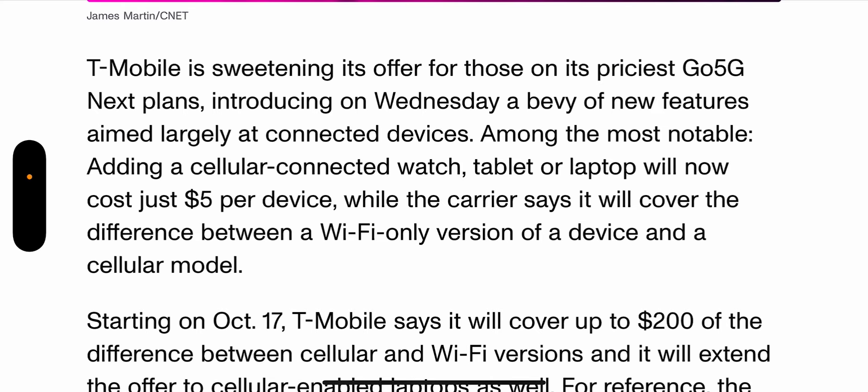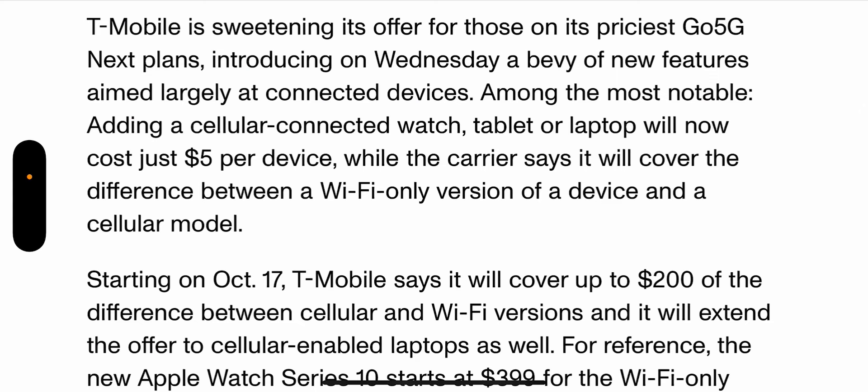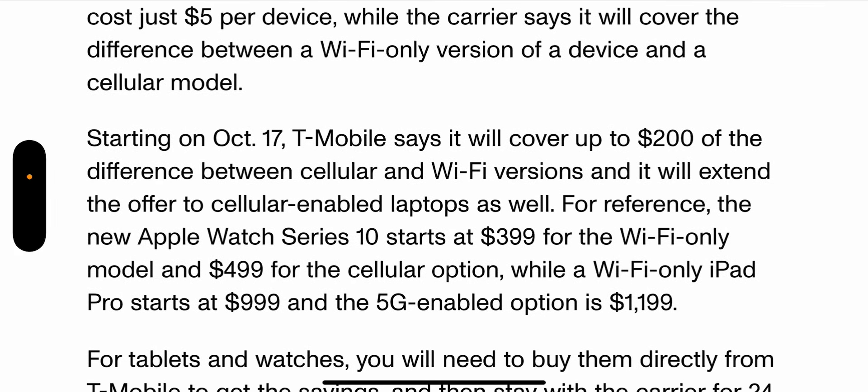T-Mobile is sweetening its offer for those on its priciest Go 5G Next plan, introducing a bevy of new features aimed largely at connected devices. Among the most notable: adding a cellular-connected watch, tablet, or laptop would now cost just $5 per device, while the carrier says it will cover the difference between a Wi-Fi-only version and a cellular model — up to $200 — starting October 17th, extended to cellular-enabled laptops as well. For reference, the Apple Watch Series 10 starts at $399 Wi-Fi and $499 cellular, while the iPad Pro starts at $999 Wi-Fi and $1,199 for 5G.